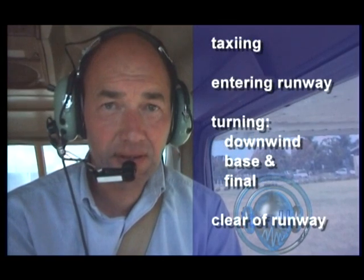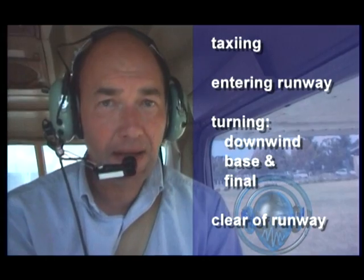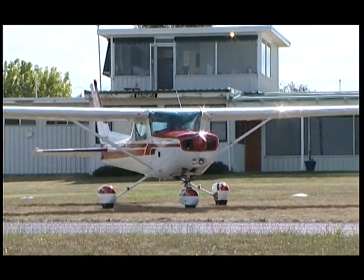Standardised broadcasts include taxiing, entering the runway, turning downwind, base and final, and clear of the runway. For example: Bathurst traffic, Cessna 152 Yankee Hotel Yankee, taxiing for circuits, runway 35 Bathurst.